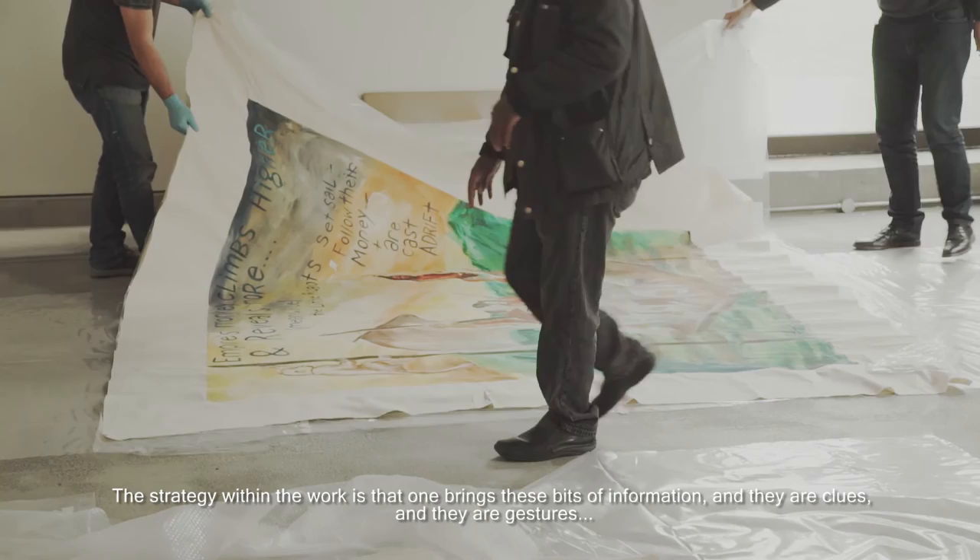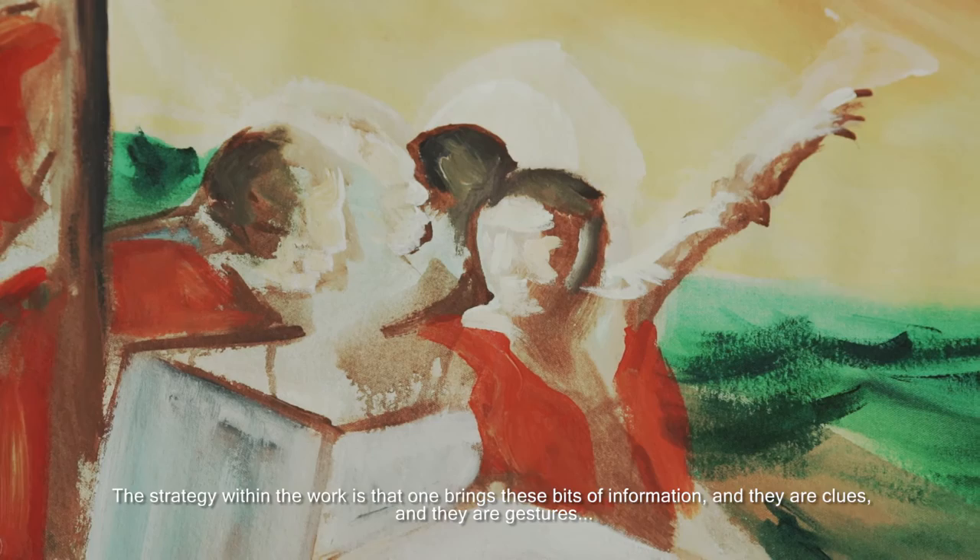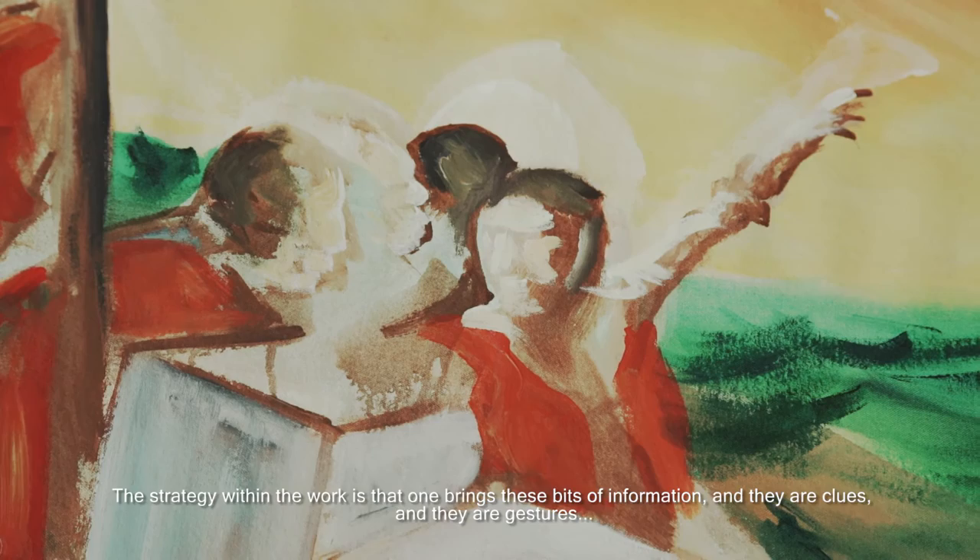The strategy within the work is that one brings these bits of information — their clues, their gestures, their suggestions, their parts of things — and I then really want the audience to bring that together themselves, to really begin to piece together what they feel is the solution to a puzzle.